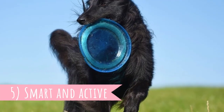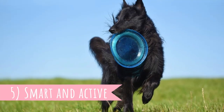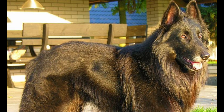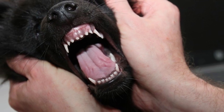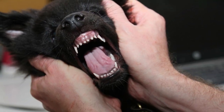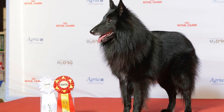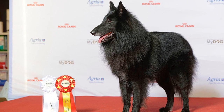Number five: Smart and active. Everyone describing the Groenendael's temperament uses the words intelligent and energetic, and indeed the Belgian Sheepdog is not a breed that enjoys lazing around the house. This is a worker and they need something to occupy them physically and mentally. They will always be ready for long outdoor adventures as well as interactive and task-oriented playtime and training sessions. This dog is capable of learning new commands very quickly.